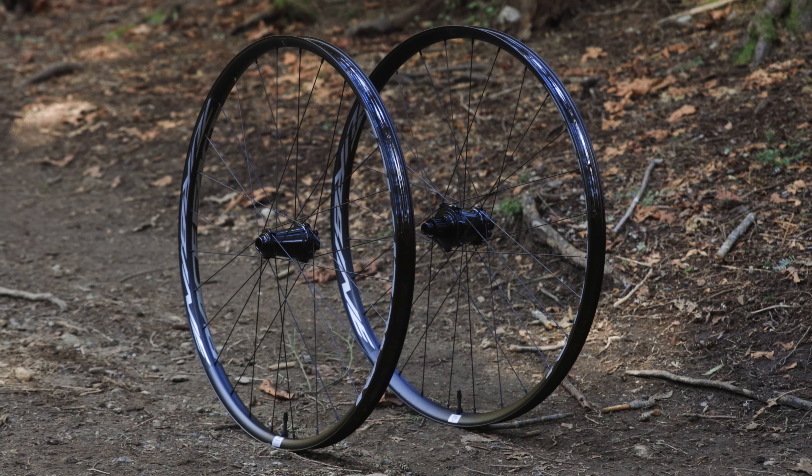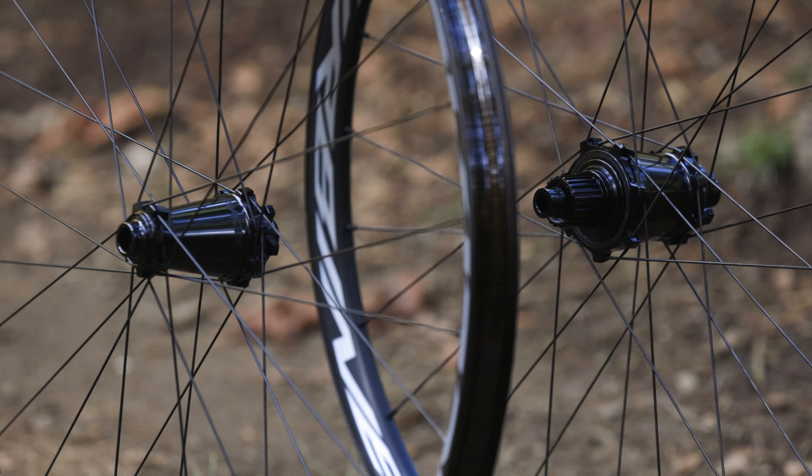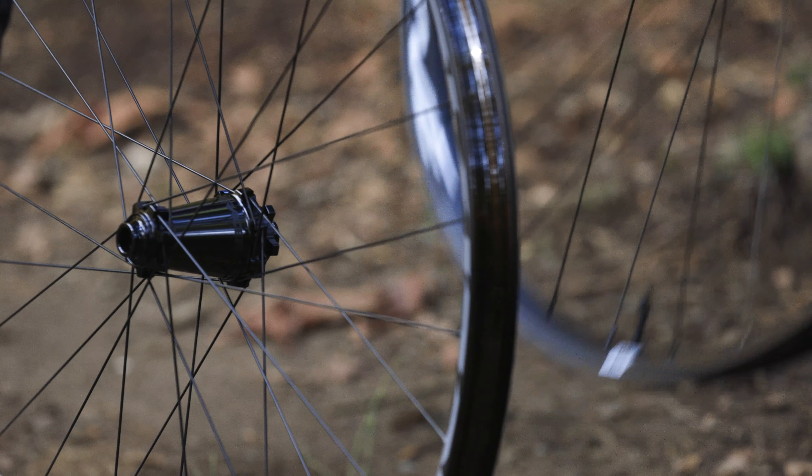All this is supported with our Vault Hub, designed to improve bearing longevity, providing a super fast three-degree engagement and giving you that sweet, sweet hub ASMR.